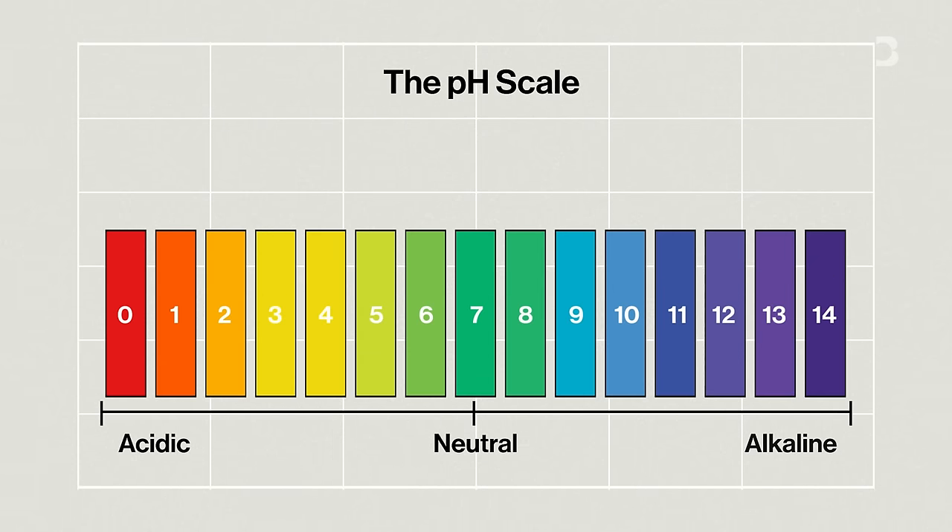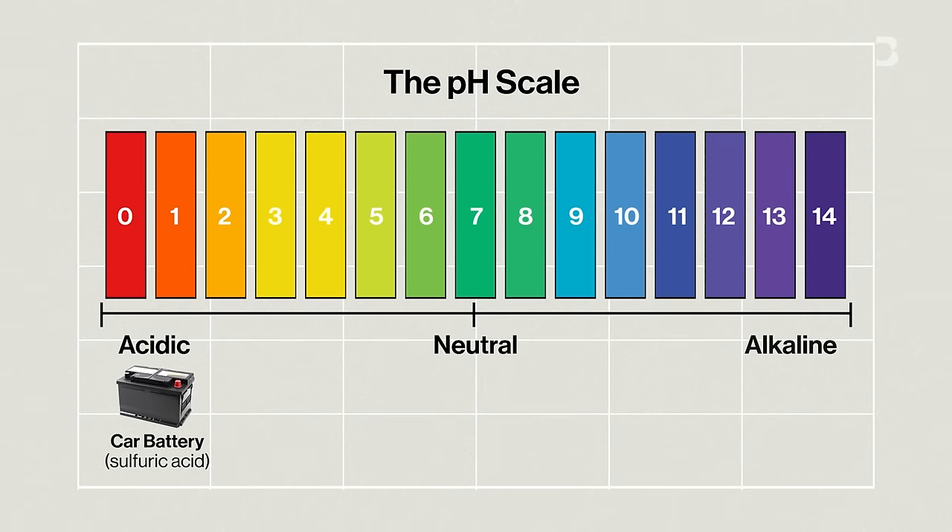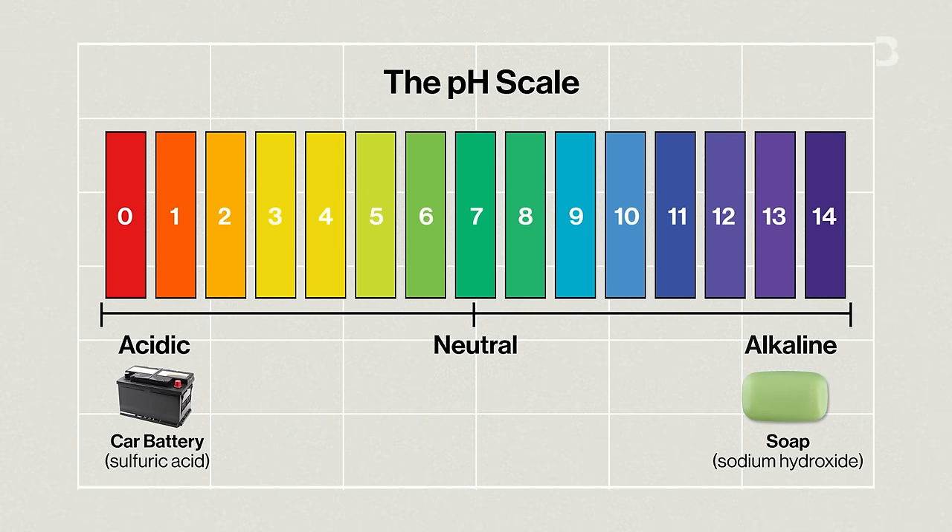pH is a scale which shows how acidic something is. It goes from acidic at the lower end to alkaline at the higher end — in case you forgot your high school chemistry. Oceans have become more acidic as they absorb more carbon dioxide.